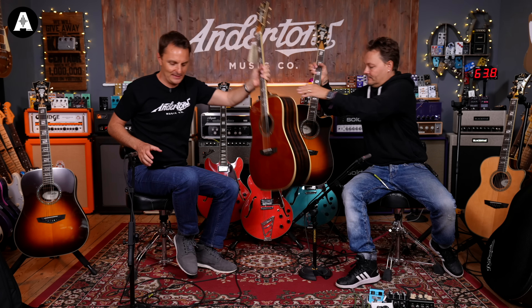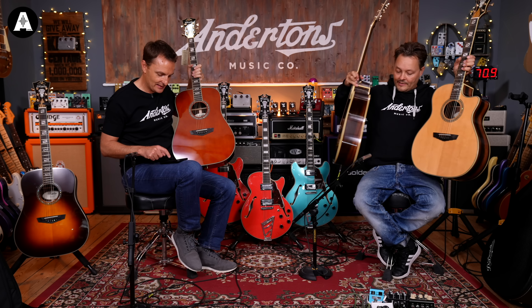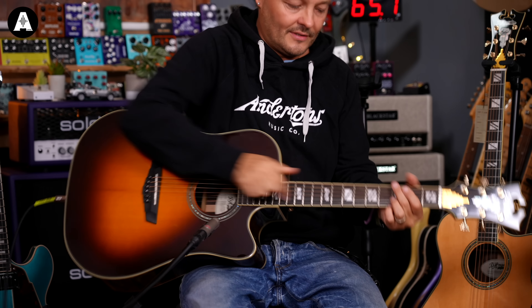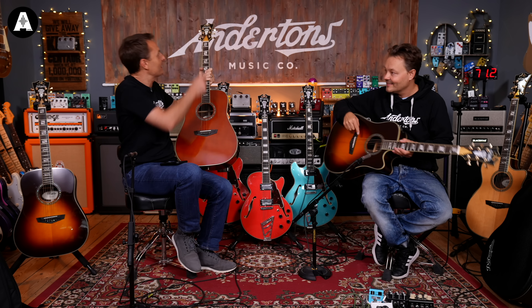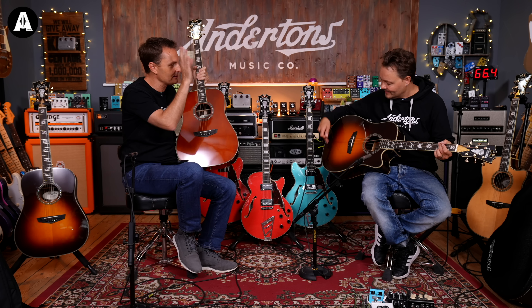This last one probably doesn't really need a big demo, although it has a different model name - it's called the Bowery. It is in fact just the cutaway version. So it's kind of in between these two. All the specs will be the same. I love the detail on the bridge - the carving reflects the truss rod cover and everything. They're called stair steps. Even the tuners have that theme. All the same specs in terms of woods and preamp system, but only this color. Lovely finish.